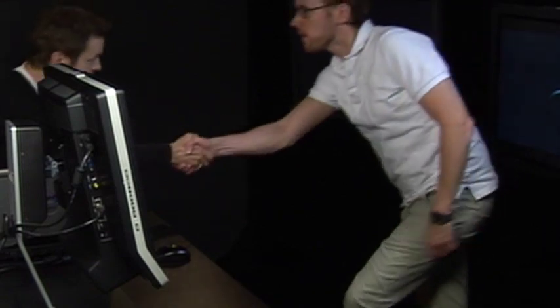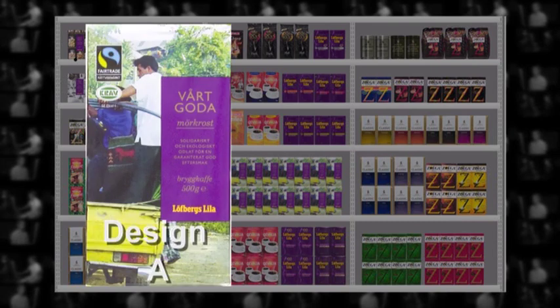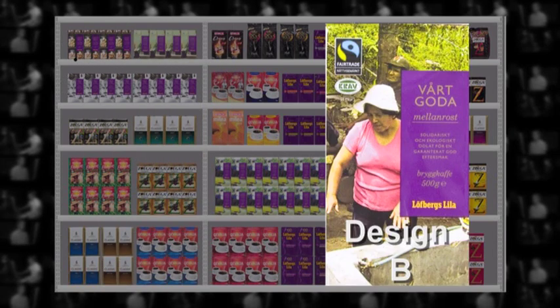When testing packaging with eye tracking, the sample size is usually about 50 to 100 respondents per cell in order to give robust and reliable data. We are using 100 respondents. 50 of them look at a shelf where we have placed packages with design A, while the other 50 look at the same shelf, but the A packages have been replaced by packages with design B.